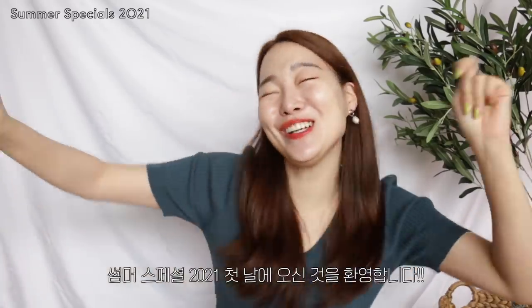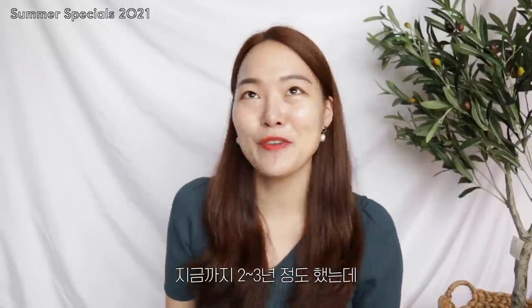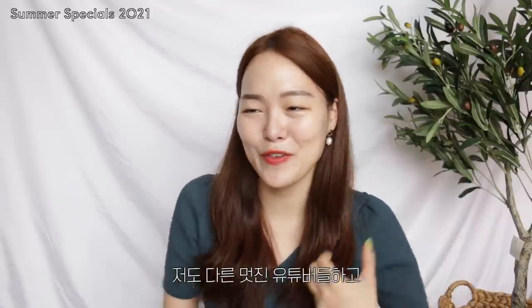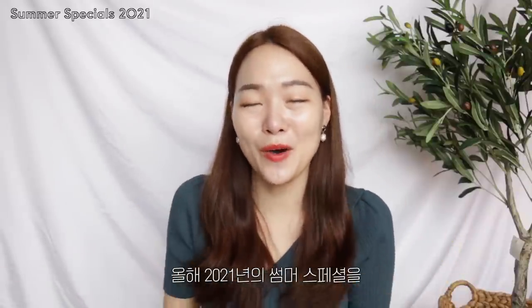Hey guys, it's Sui. Welcome back to my channel and welcome to the first day of Silver Specials. Silver Specials is a special week that I do every single year in the summer where I upload videos every single day relating to summer content. I've been doing it for like two, three years now and I know you guys love it. I personally love preparing for it, filming with these awesome other YouTubers, preparing these awesome contents for you guys. So I hope you guys will also enjoy Silver Specials of 2021.